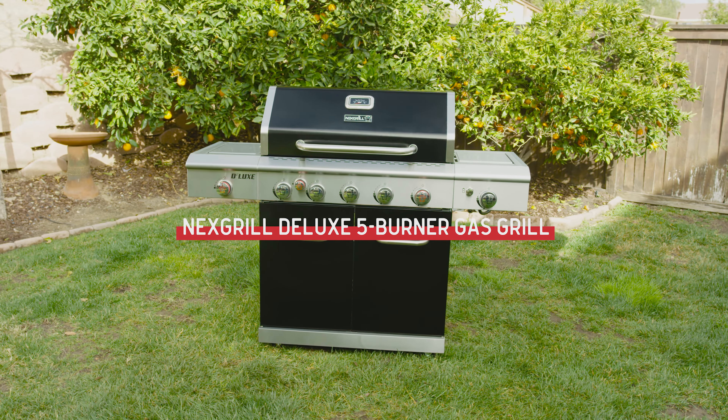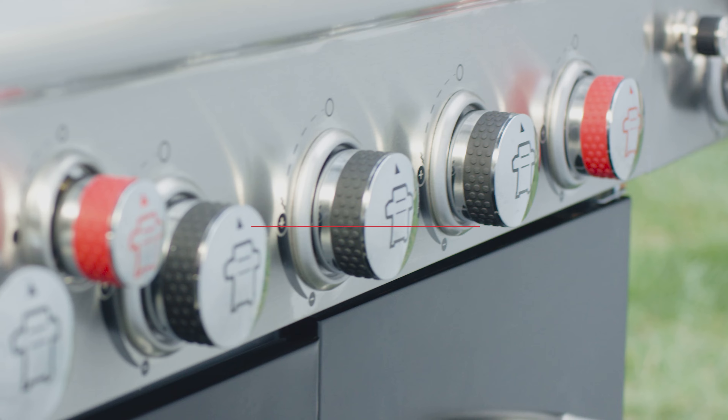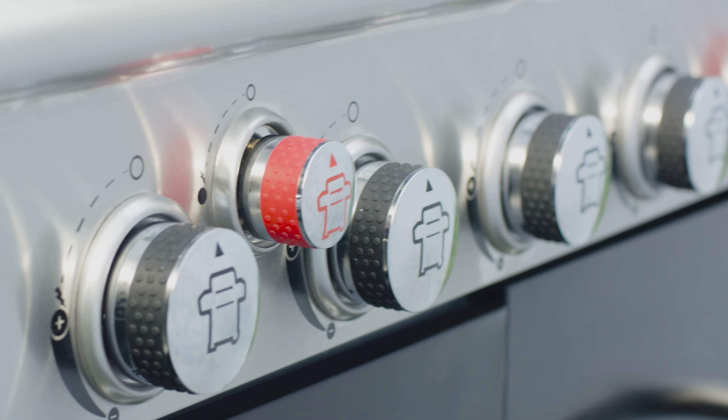Introducing the Nexgrill Deluxe 5-Burner Gas Grill, featuring an impressive collection of burners that put you in complete control of your cookouts.